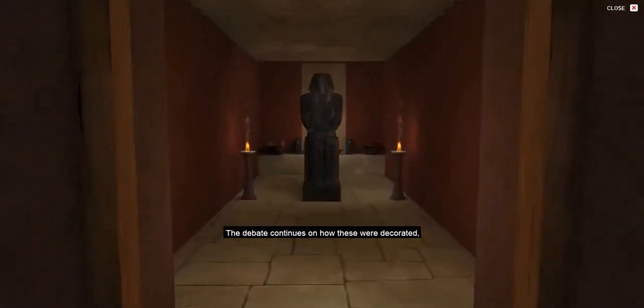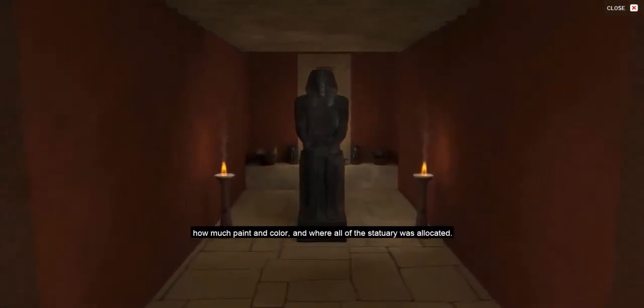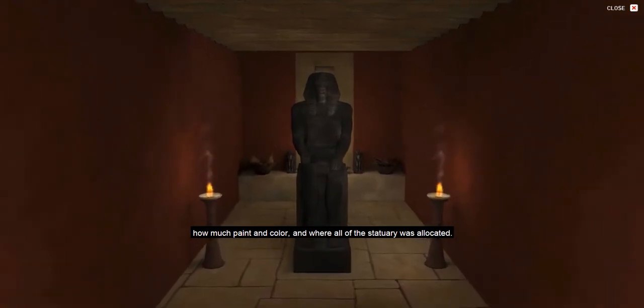The debate continues on how these were decorated, how much relief sculpture might have once been present, how much paint and color, and where all of the statuary was allocated.